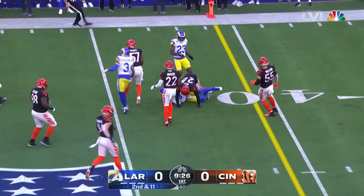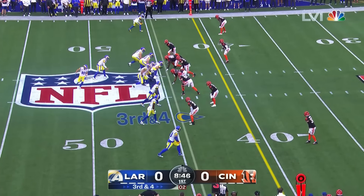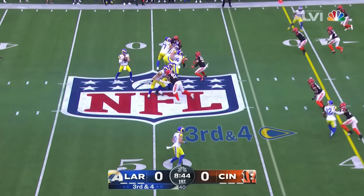On third and 19 they give it to him and he gets taken down behind the line of scrimmage by B.J. Hill.